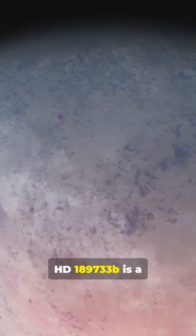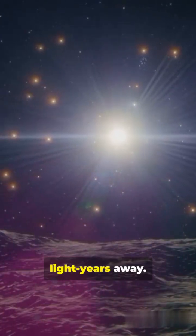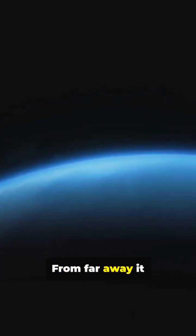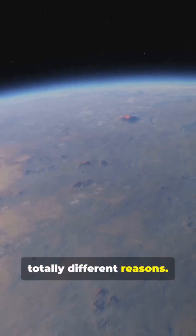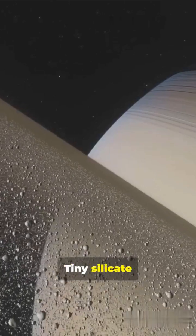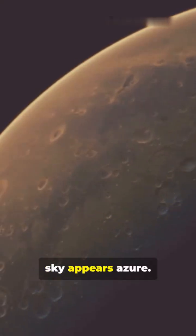HD 189733 b is a real exoplanet, about 64 light-years away. From far away, it looks blue, kind of like Earth, but for totally different reasons. Tiny silicate particles in the atmosphere scatter blue light, so the sky appears azure.